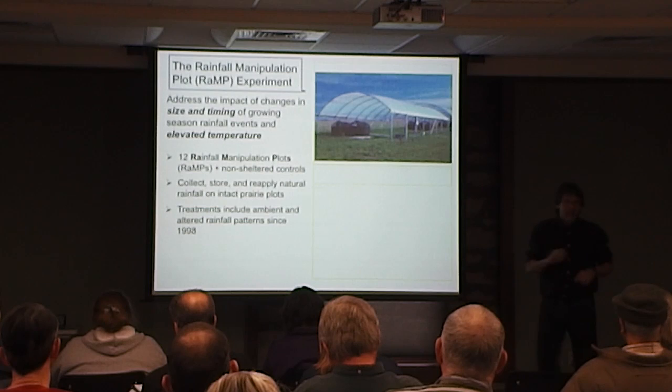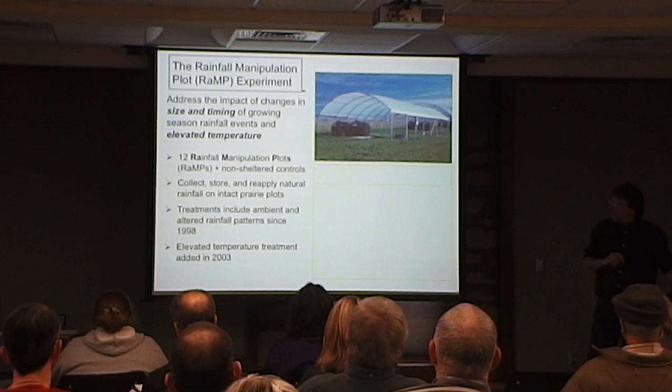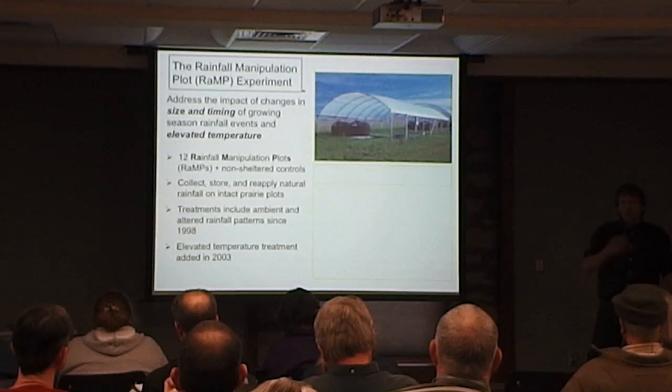The altered treatment is a more intense rainfall pattern, which I'll explain in a minute. We've also been doing warming — a heating treatment was added in 2003. So since 2003 we've been looking at warming as well.